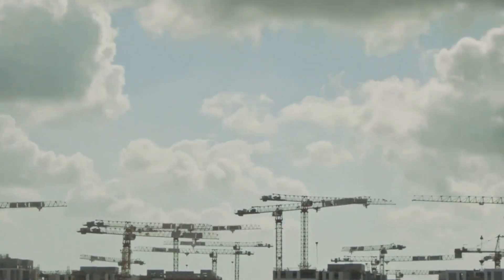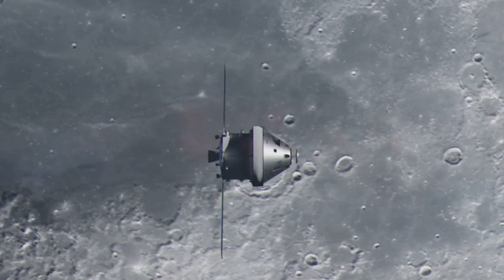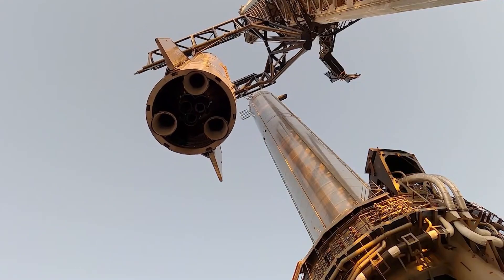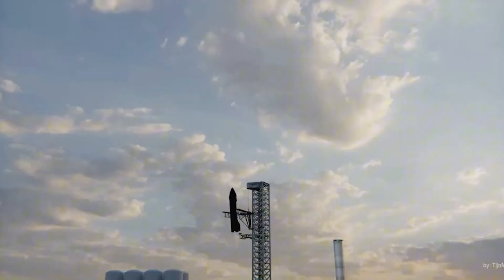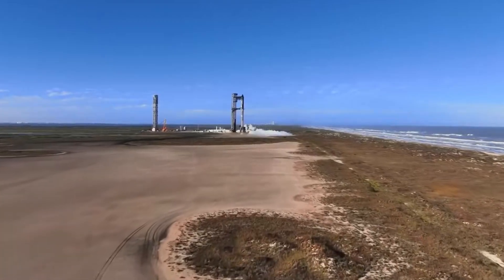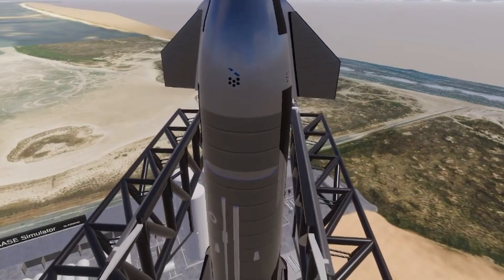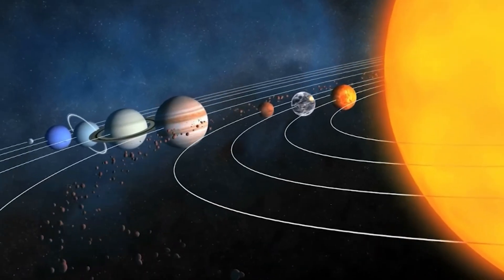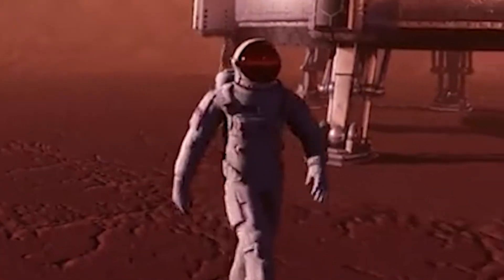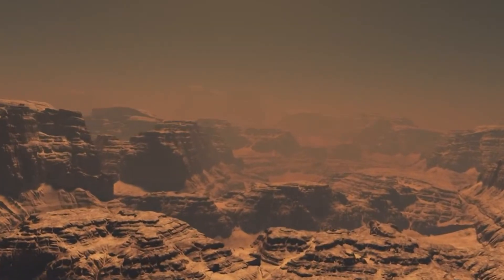Regarding the development timeline, if SpaceX pursues this approach, design and production must commence promptly. The USAF is expected to release details about the landing site this month, followed by a public comment period of about a month. If all goes well, construction could begin as early as May or June. Given SpaceX's rapid infrastructure development pace, the landing site might be completed by late 2025 or early 2026. Consequently, Starship's landing legs should be developed and tested soon. Meanwhile, Artemis 3 missions are slated for 2027, with earlier uncrewed test landings. Thus, Starship prototypes with landing legs could debut later this year or early 2026.